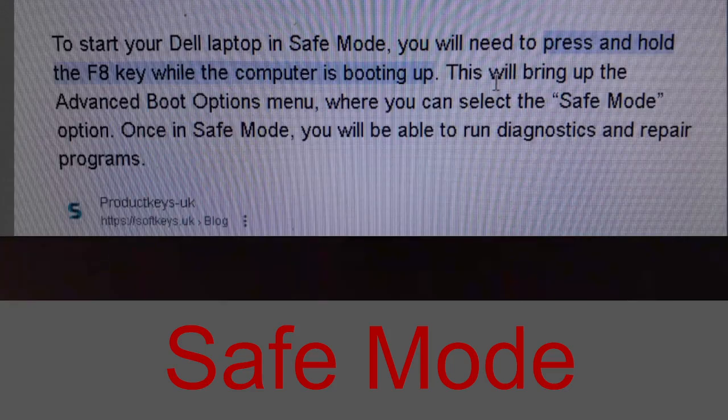If you have a Dell laptop, to start your Dell laptop in safe mode you will need to press and hold the F8 key while the computer is booting up. This will bring up the Advanced Boot Options menu where you can select the safe mode option. Once in safe mode, you will be able to run diagnostic and repair programs.